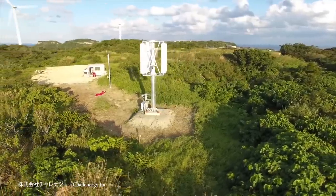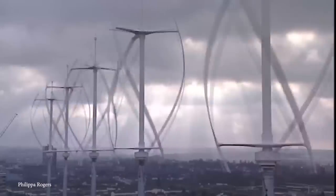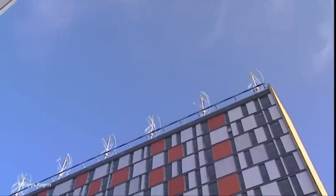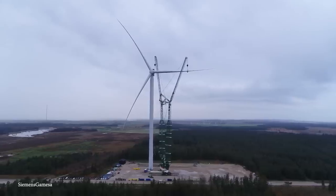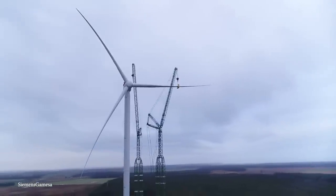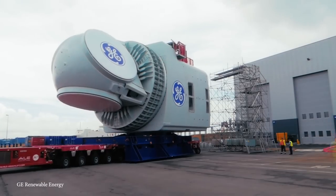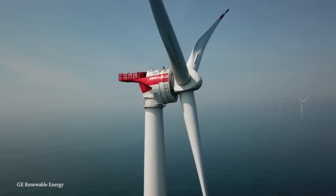Hey everyone! While we still rely on coal, crude oil, and liquefied natural gas for our energy needs, wind and other forms of renewable energies are gradually replacing fossil fuels. Companies around the world today are designing new types of wind turbines that are more effective and efficient at harnessing energy. So today we're going to take a look at the top 15 most interesting types of wind turbines.